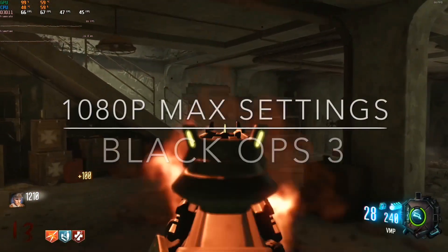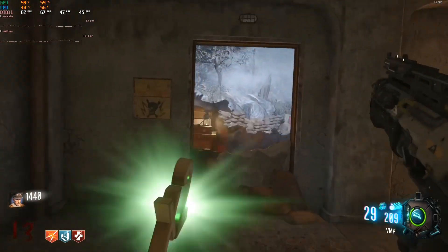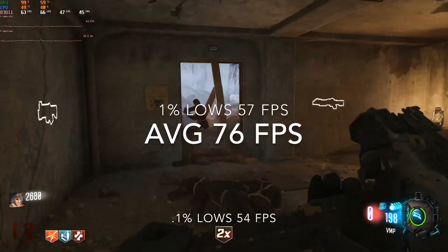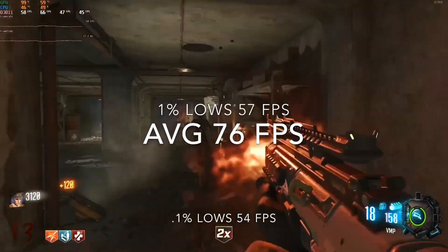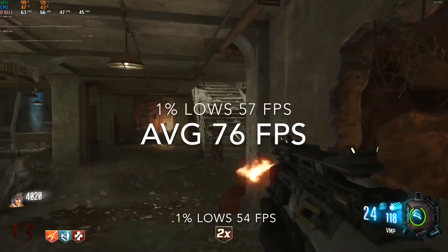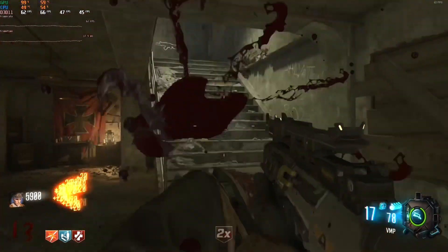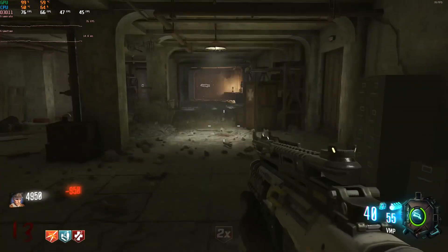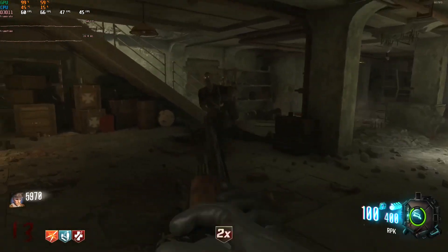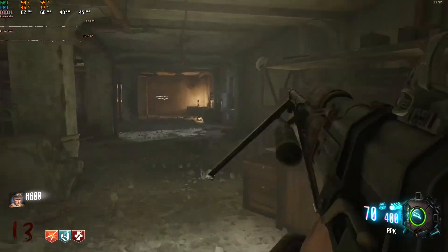The next game tested is Call of Duty: Black Ops 3. I recently picked this up for the zombies experience — you can find codes online for around $8. Being a game highly optimized for consoles, it's no surprise this machine can play it, but I wasn't expecting how well it would perform. At 1080p with all settings turned up, we saw an average of 76 fps with 57 and 54 fps for the 1% and 0.1% lows — an extremely smooth experience that rivals or even beats what you'd find on consoles.